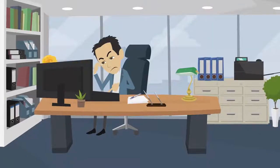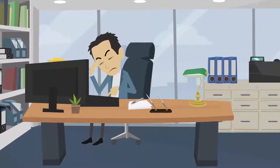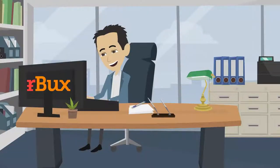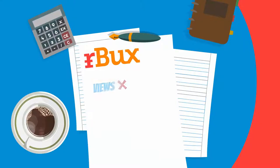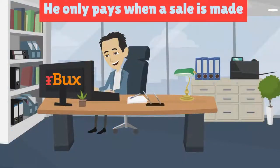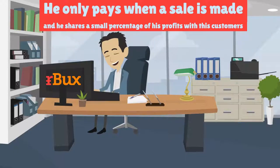Two, most referral programs make Bill pay monthly fees. This means that Bill ends up paying for advertising again. With Arbux, Bill doesn't pay monthly fees. In fact, Bill doesn't pay for views, clicks, or shares either. He only pays when a sale is made, and he shares a small percentage of his profits with his referral customers.